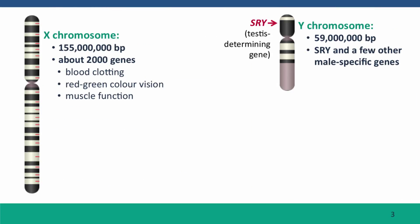Here are schematic drawings of the X and Y chromosomes. These are the kind of drawings called ideograms, and the black and white bands that you see don't represent genes. They just represent regions of the chromosome that stain slightly differently with particular dyes that cytogeneticists use to distinguish different chromosomes.